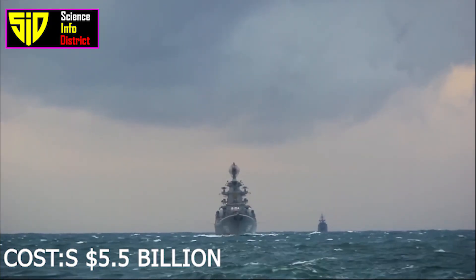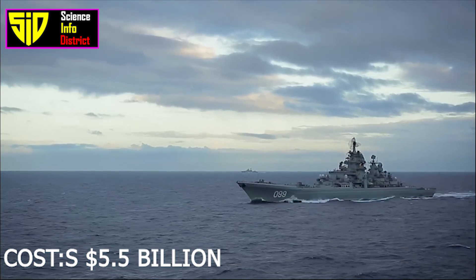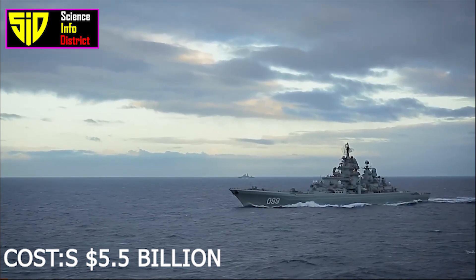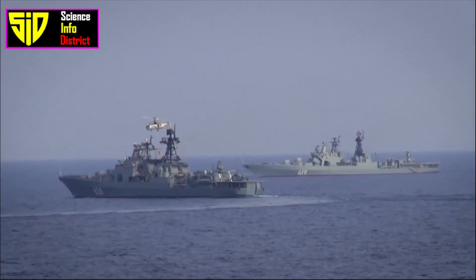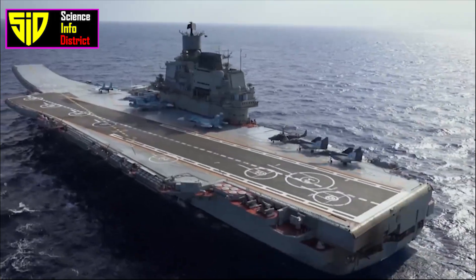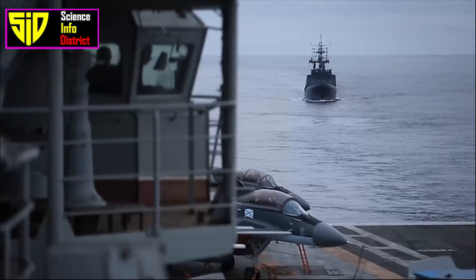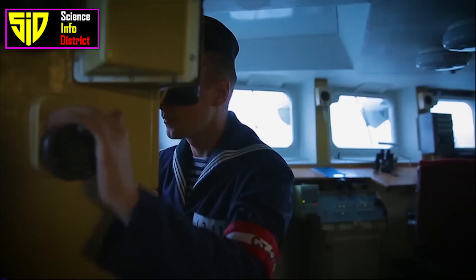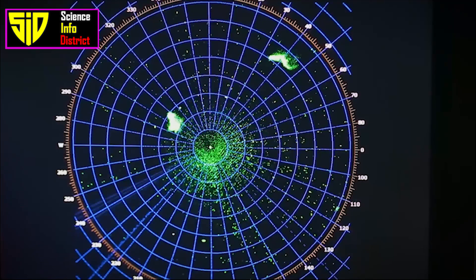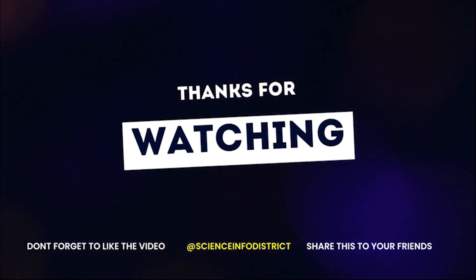The Kuznetsov class carrier cost around 5.5 billion US dollars. It has undergone further refitting and modernization programs since first being commissioned in 1990, making its current cost difficult to estimate. What do you think — which country has the best aircraft carrier in the world? Let us know in the comments. Thanks for watching, please subscribe for more interesting videos.